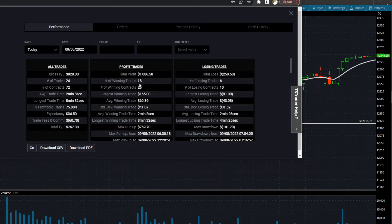You can see my losing trades here. Out of a total of 24 trades, 18 trades were winners, 6 of them were losers. My largest losing trade was $91. My largest winning trade was $165. The average winning trade was $60. The average losing trade was $43.